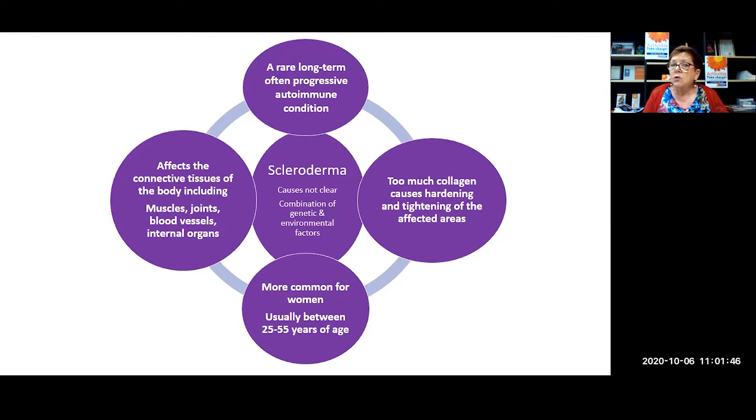There are two main types of scleroderma. The localised type, which often happens in childhood, affects the skin and sometimes the underlying tissues like muscles. Systemic scleroderma affects women particularly, usually between the ages of 25 to 55, and it can affect other parts of the body as well as the skin, including blood vessels, joints, the digestive system, and occasionally the lungs, heart, and kidneys.